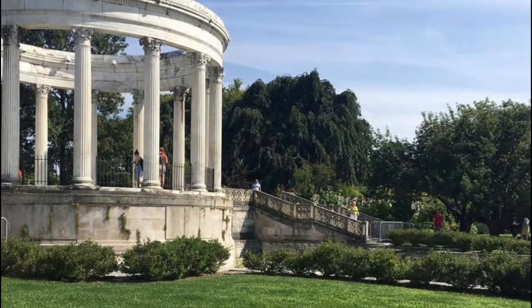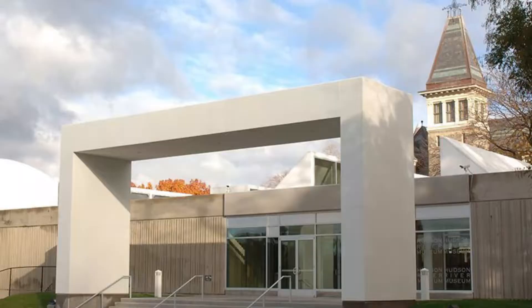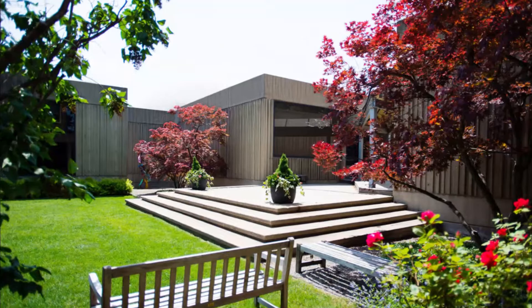Hudson River Museum. Made famous by the 1988 movie Bull Durham, the nationally acclaimed AAA baseball team is a must-see for any sports fans. The 10,000-seat stadium itself has a 32-foot-tall wall behind left field and a towering bull on top.